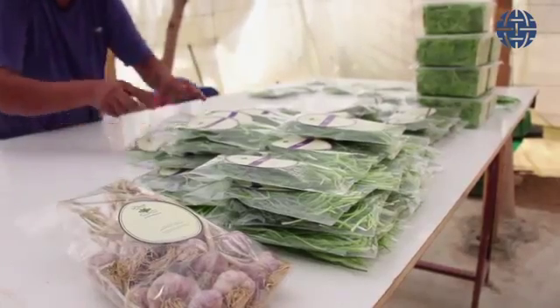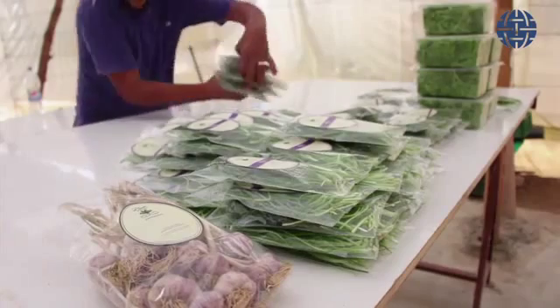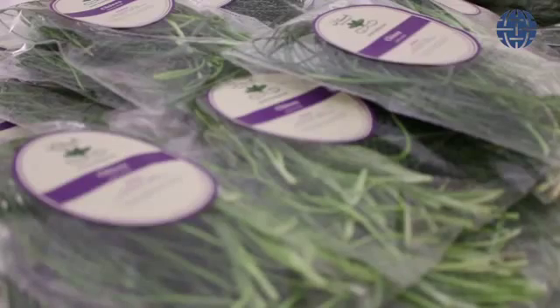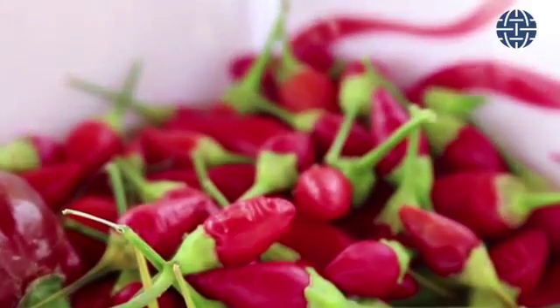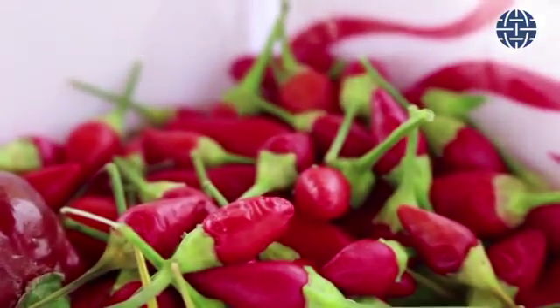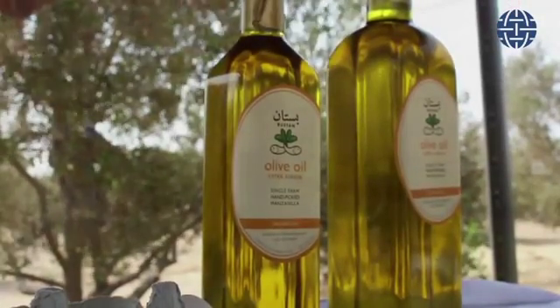I think there is definitely a very fast-growing segment in cleaner, healthier food, and this is the future. Egypt's future has to be a more efficient use of the very limited resources that we have, in order to better feed a growing population.